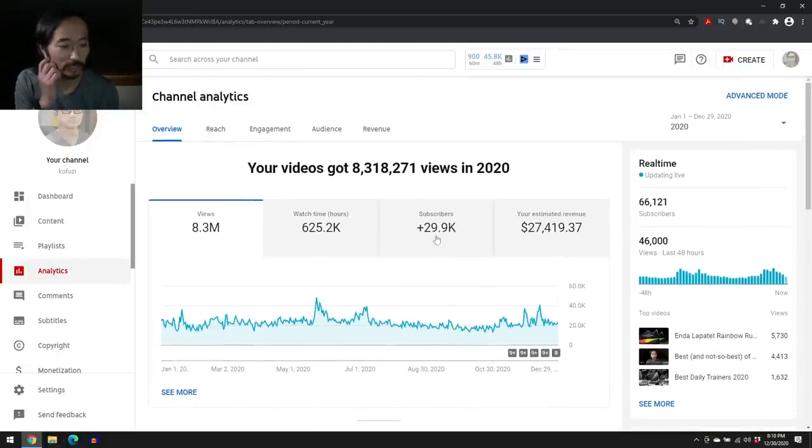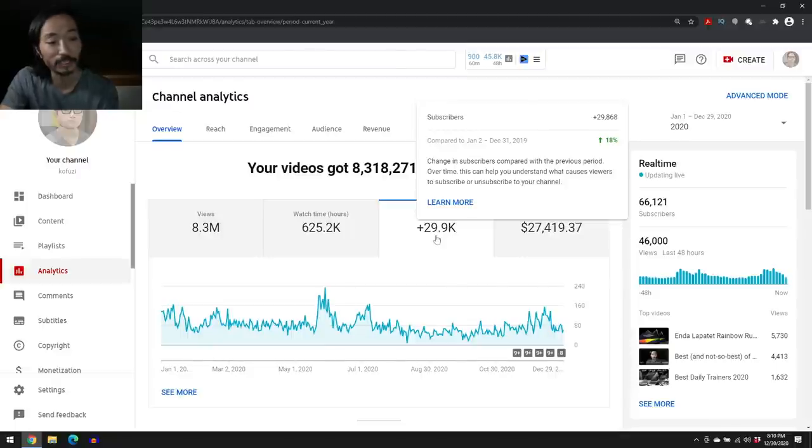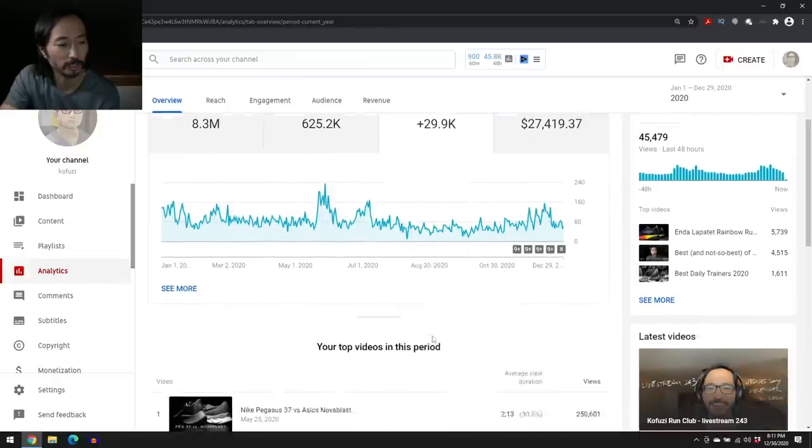One other thing we didn't look at yet is that I gained almost 30,000 subscribers this year. Last year's video was 'how much a 30,000 subscriber YouTuber makes in a year,' and next year I did 60,000. Think about it this way: every 10,000 subscribers doesn't correlate to a fixed amount of revenue per year, because at the beginning of the year I had half as many subscribers as I do at the end. This subscriber growth graph looks pretty similar to my views graph — when people view my videos, they tend to subscribe more.